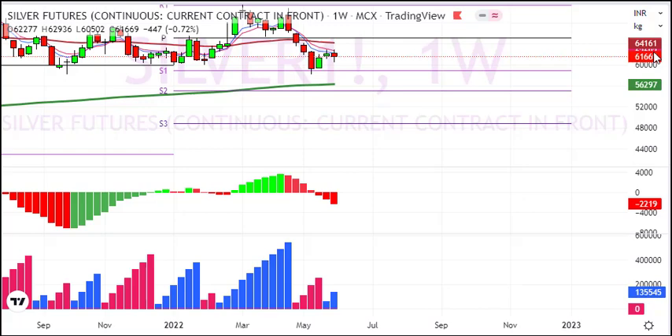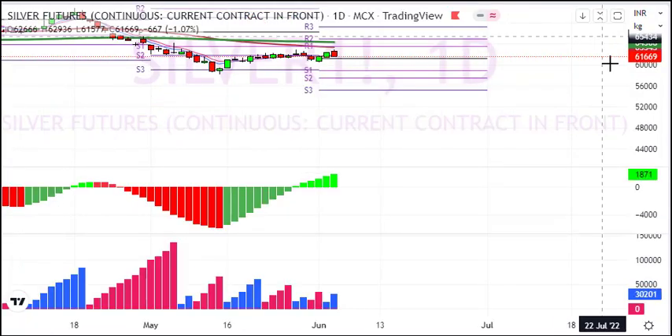The weekly chart is weak and bearish. We have had a resistance test, and as per the weekly chart, we need to look for short opportunities.